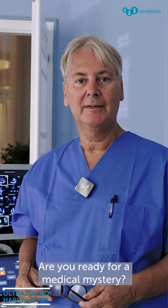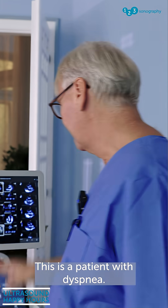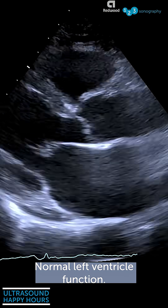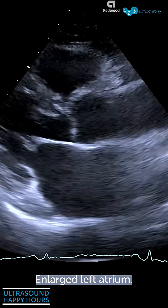Are you ready for a medical mystery? This is a patient with dyspnea, clinical signs of heart failure, normal left ventricular function, and an enlarged left atrium.